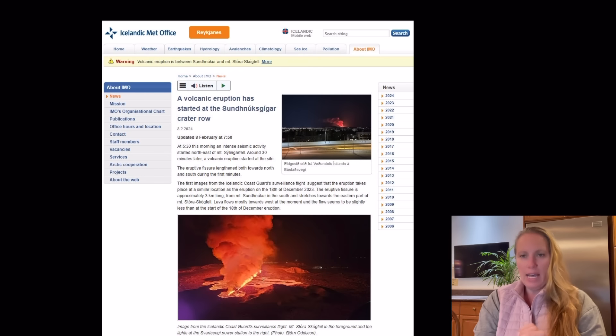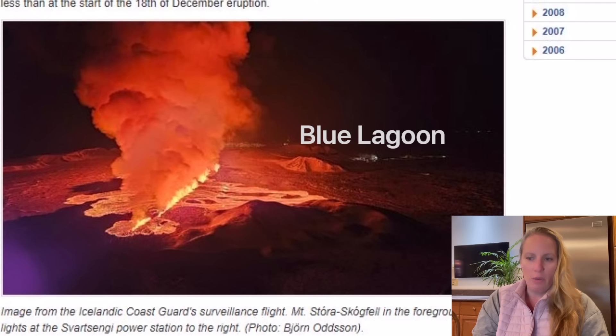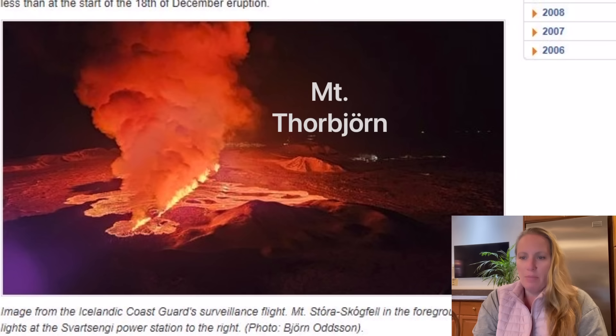Have a look at this picture. You can see the fissure and the lava flowing. When you look at the picture, the lava is flowing more to the right and Grindavik is at the further end. It is a western flow. Looking at the map of Grindavik, it's flowing west where the Blue Lagoon and the Svartsengi Power Plant are — not directly towards them, but those infrastructure entities are also to the west.